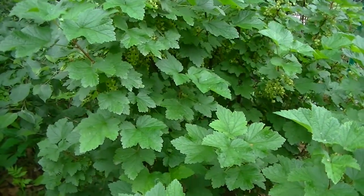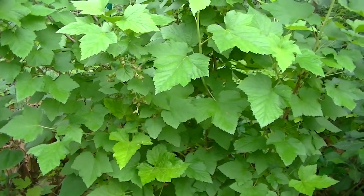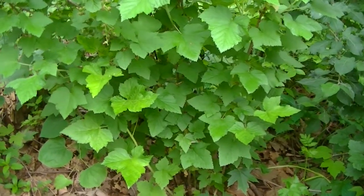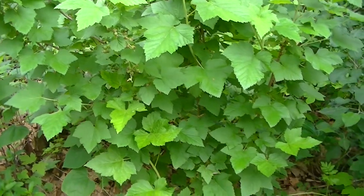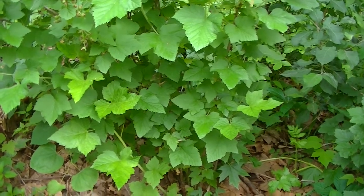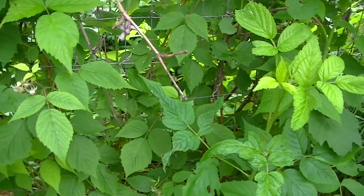A lot of fruit growing there — not ripe yet. We have black currant, but it was a stem from the mother plant, just dug into the ground. Black currant is easy to propagate, so that is from the mother plant. We might go to that area later.